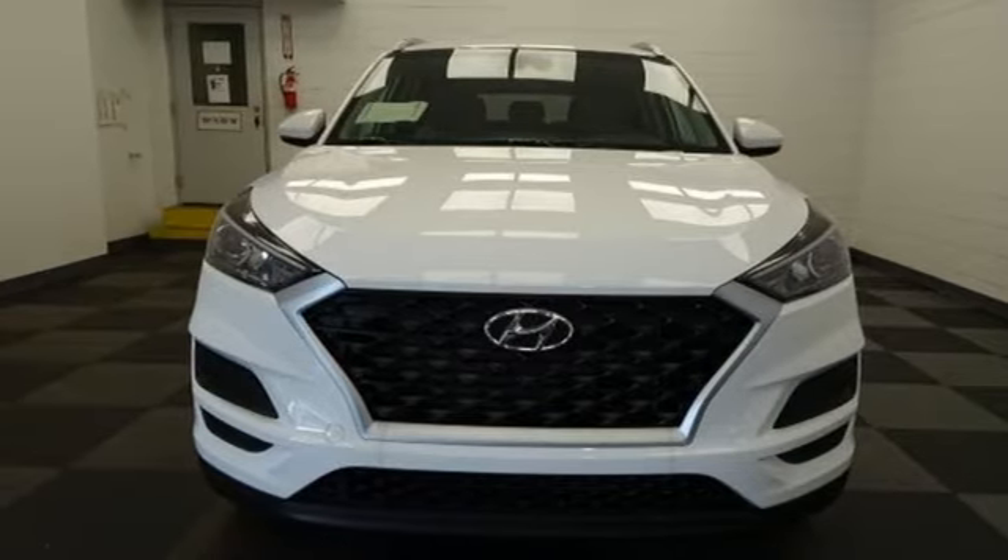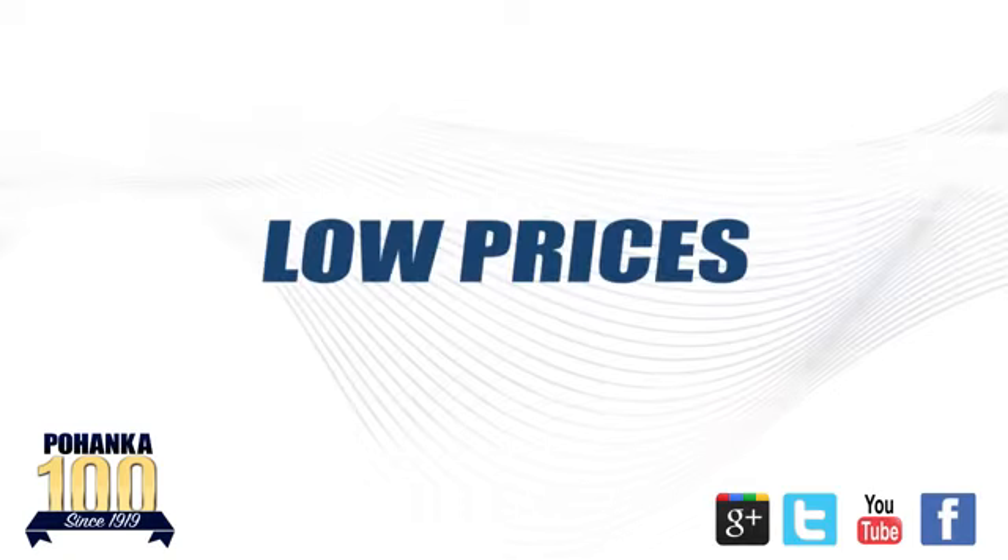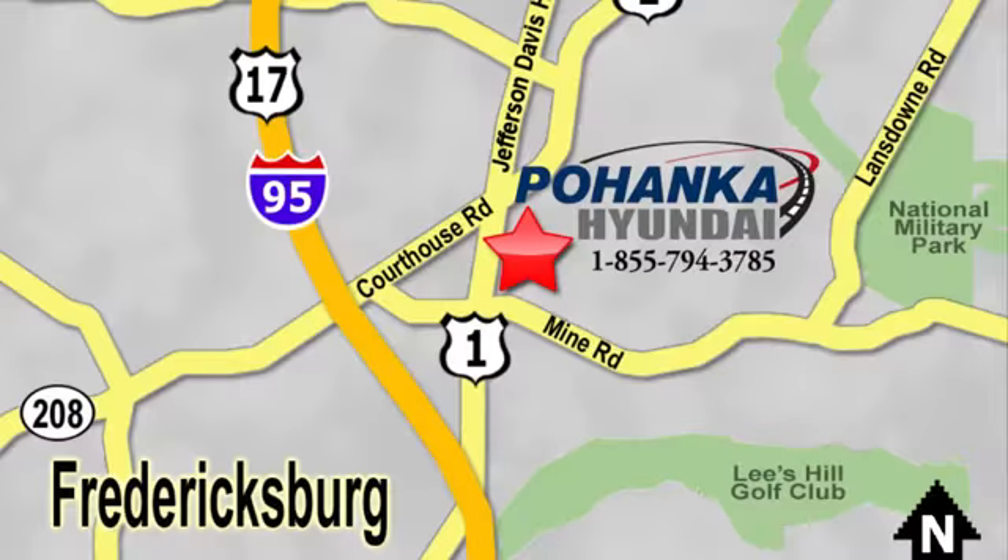The time is now. See it for yourself today. Great service. Great selection. And low prices. That's why Pohenka Hyundai of Fredericksburg is a great place to buy a car. Visit today. Located on Route 1 in Fredericksburg, Virginia.